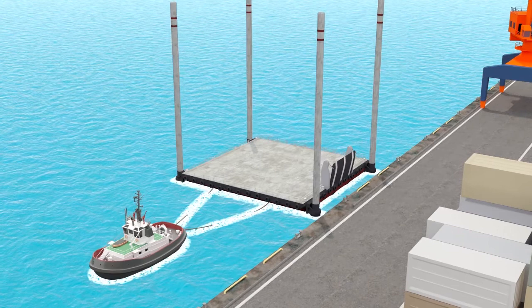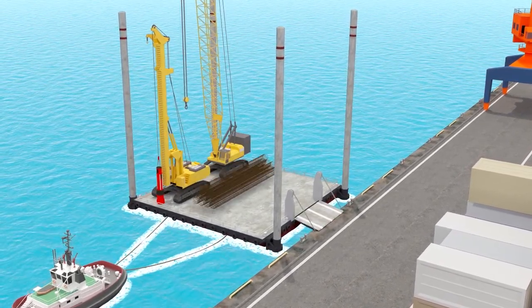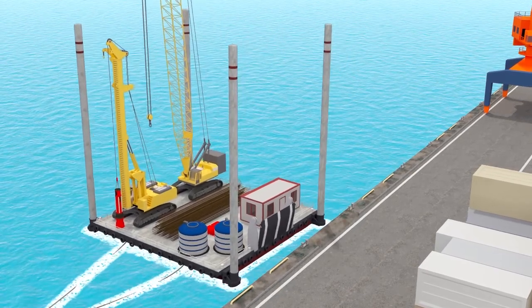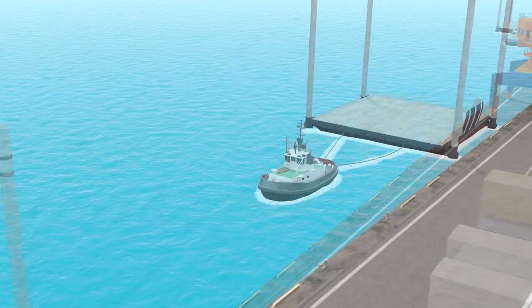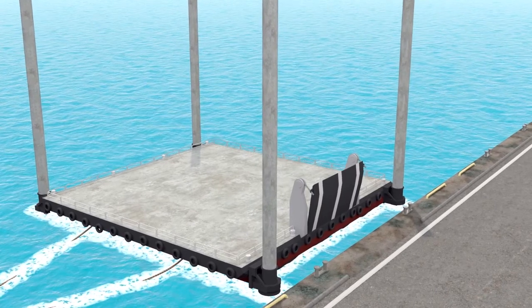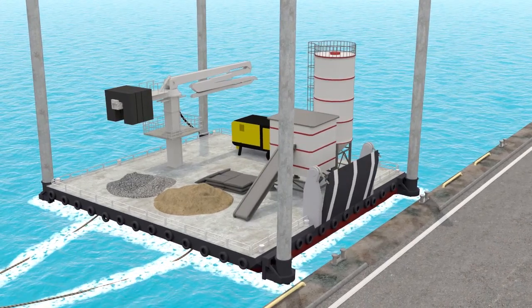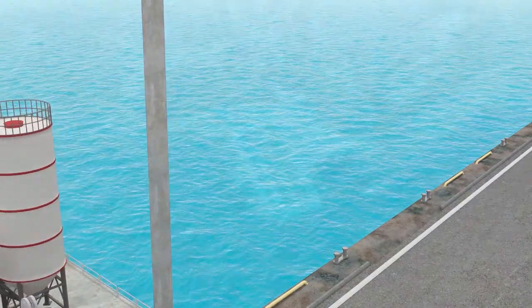Crawler cranes, pile machines and vibratory hammers will be on a piling barge of 3,000-ton capacity, along with rebar cages and an office. A concrete plant of 30 cubic meters per hour capacity will be mounted on another barge with raw materials, a concrete distributor, a cement stock silo and a mixer.